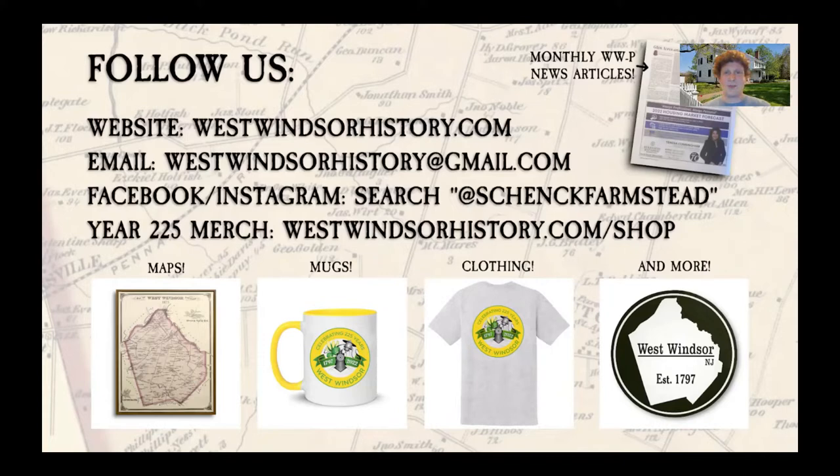The mugs in particular are produced by Unified Spectrum, which employs and empowers neurodivergent community members. After I'm done speaking, I'm going to hand it off to Professor Veit, who will give his lecture.